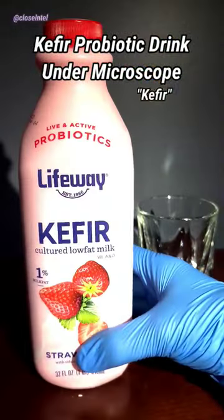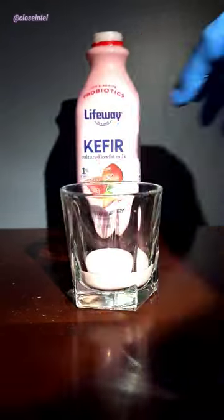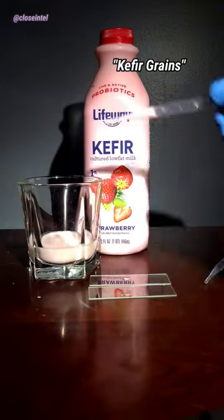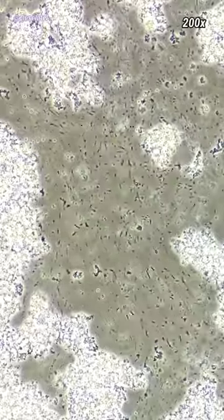After many requests, today I'll be showing you kefir under the microscope. It's a fermented milk drink similar to a thin yogurt, made from kefir grains — tiny white balls filled with billions of microorganisms. Even at low magnifications, you can see that this stuff is loaded with millions of probiotics, which are good bacteria with potential health benefits.